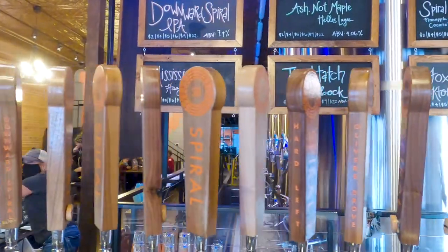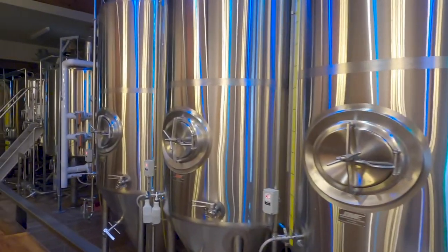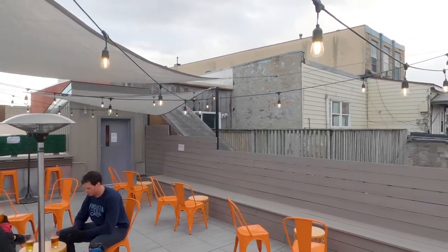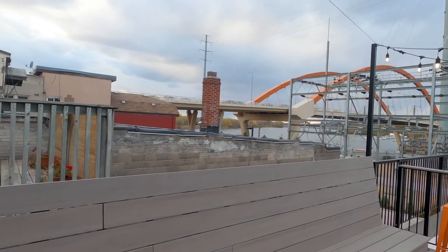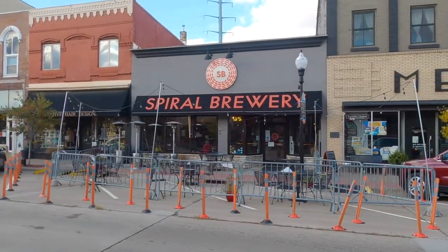You can find our beers on the shelves of local liquor stores in four packs, just like this Townie here. You can also find our Mississippi Fog Hazy IPA — named for the fog that takes over the Mississippi River directly behind our building, visible from our rooftop patio — or a Downward Spiral IPA or Hard Left Stout. To find out where to get them, visit spiralbrewery.com/beers. Thanks for visiting Hastings and Spiral Brewery — I can't wait to see you again. Cheers!